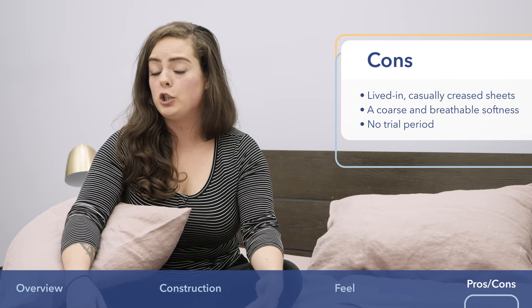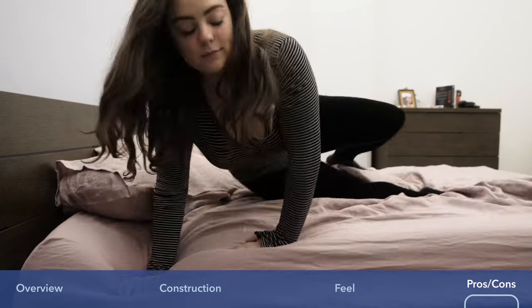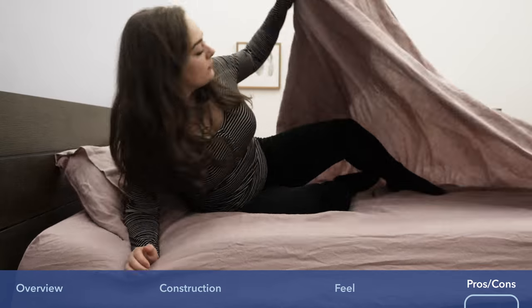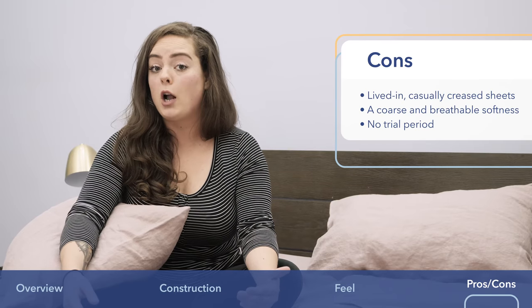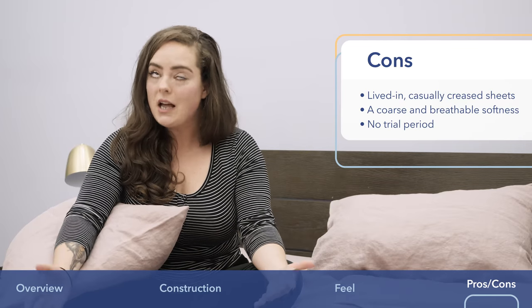Lastly, there is no trial period offered with these sheets, so you have to be pretty sure these are the ones you want before you commit to buying them. Oftentimes companies will offer a trial period so you can get a sense of the bedding before you commit, but that's not the case with these sheets. However, I'm pleased to report that Magic Linen has said they are considering offering a trial period in the future.